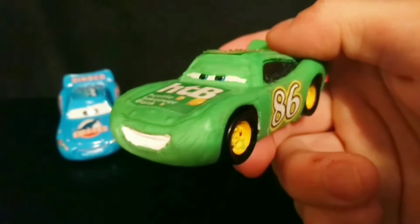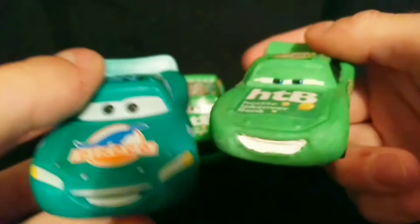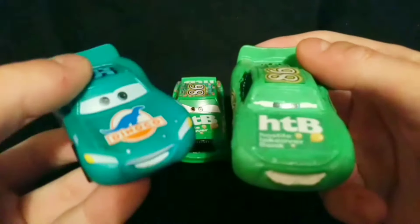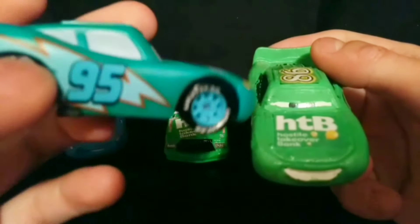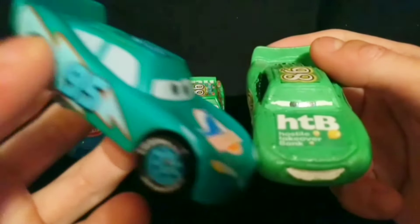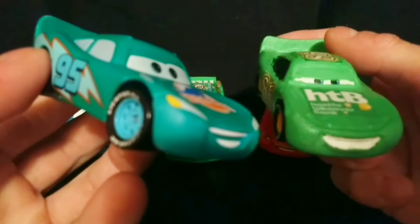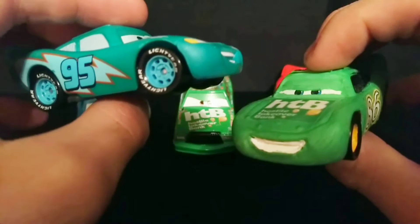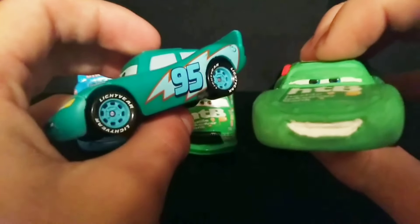Now remember that Lightning McQueen color changer I mentioned at the beginning of the video? Well, I have one. Although he's gotten a little scratched over the years, he's here for a comparison. You can see the shade of green is very minty — it doesn't really look like green, it looks like a mix between blue and green, but this is back when color changers were just first being made. I always saw this Lightning McQueen color changer as Mattel kind of saying they're not really going to make an HTB Lightning McQueen, but they are going to give you this green Lightning McQueen as a nod to it.